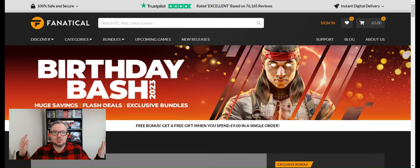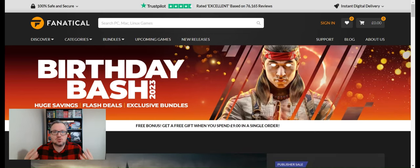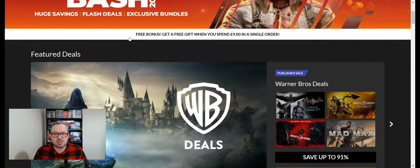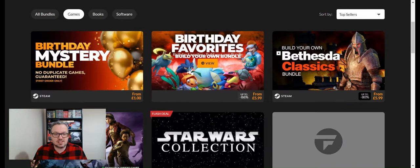Hello there, welcome to my second ever video here on YouTube. I'm Dan the Gaming Man, and today I thought it'd be fun to take a look at Fanatical — fanatical.com. It's very similar to Humble Bundle, so if you enjoy getting bundles of games for a cheap price, it's definitely worth checking out. As you can see on the home page, they've got lots of featured deals, like the new Hogwarts game.